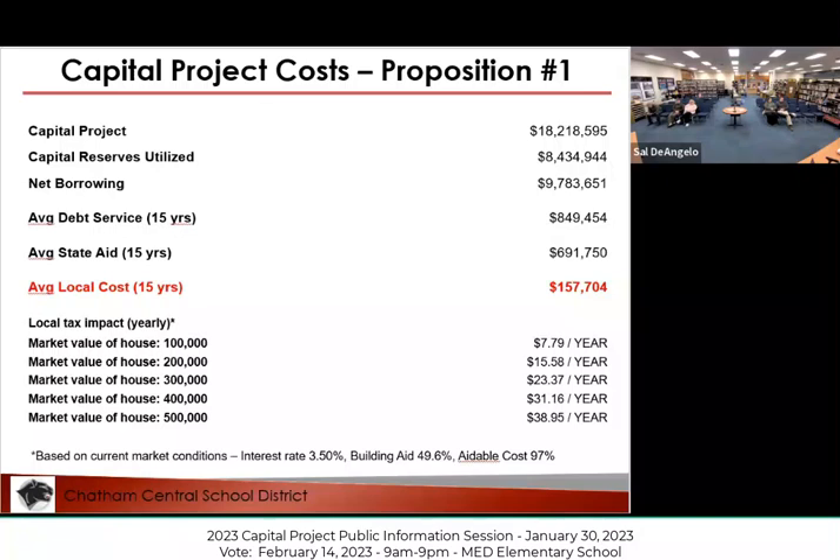For a $300,000 market value home, the cost would be $23.37 per year for Proposition 1. Obviously there are not many $100,000 homes, so you scale up — multiply by two, three, four, or five to get different amounts.